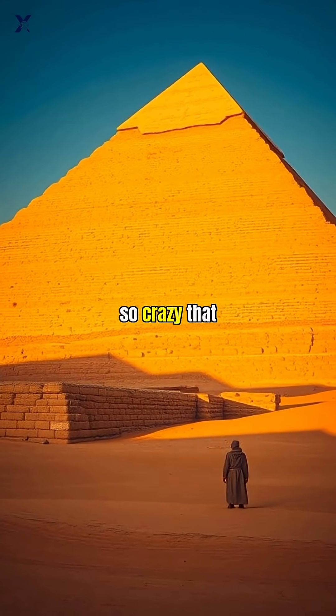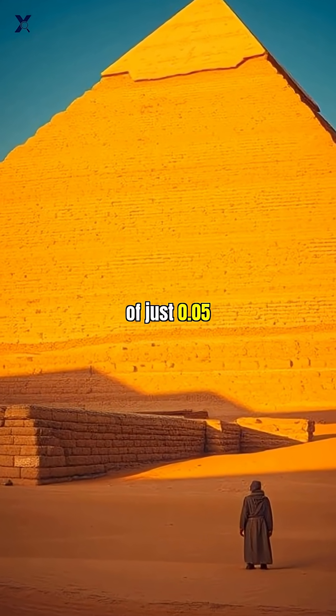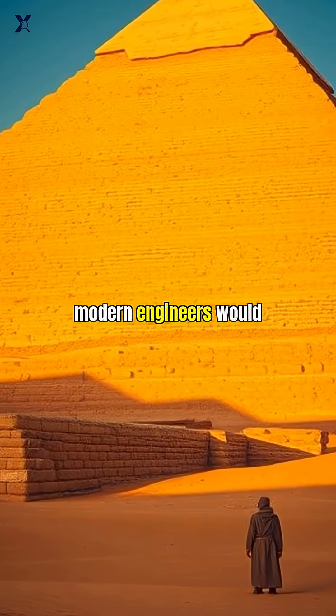The precision is so remarkable that its four massive sides are aligned to true north with an error of just 0.05 degrees — a feat modern engineers would struggle to match.